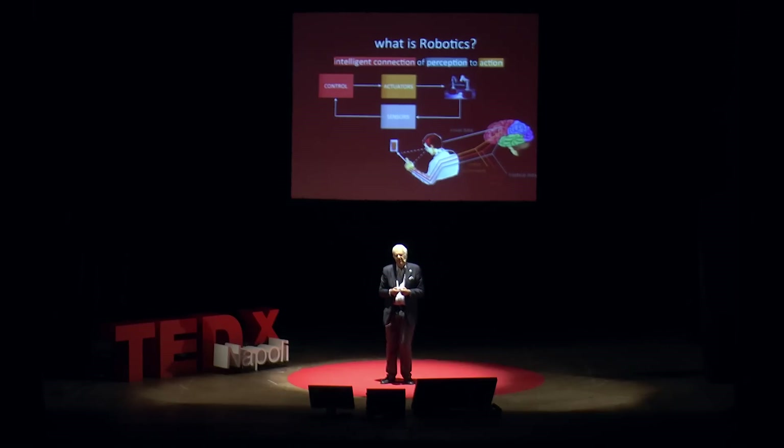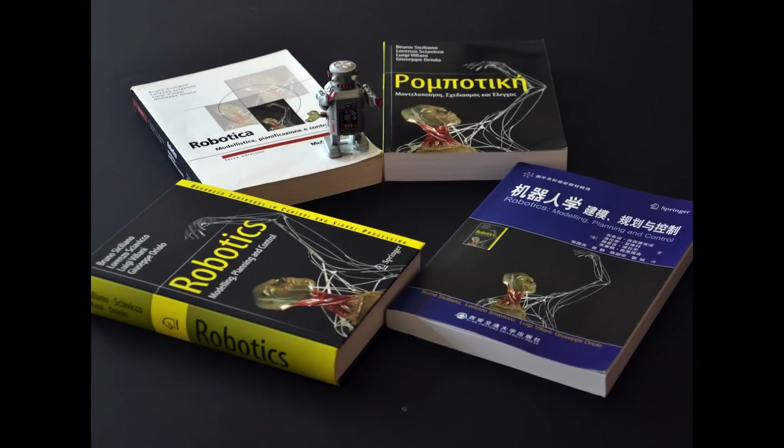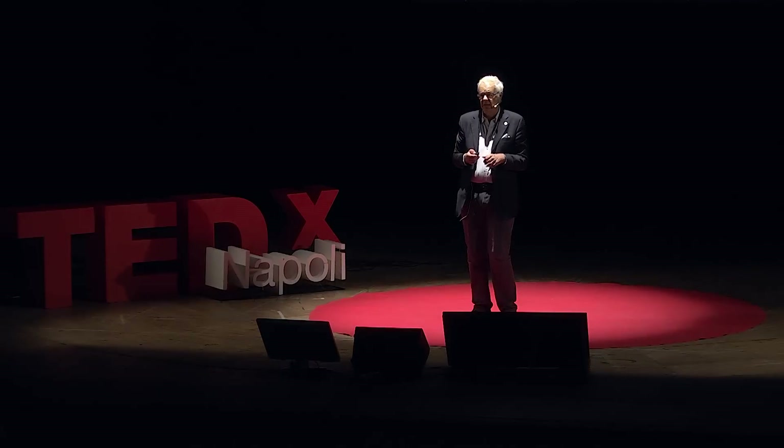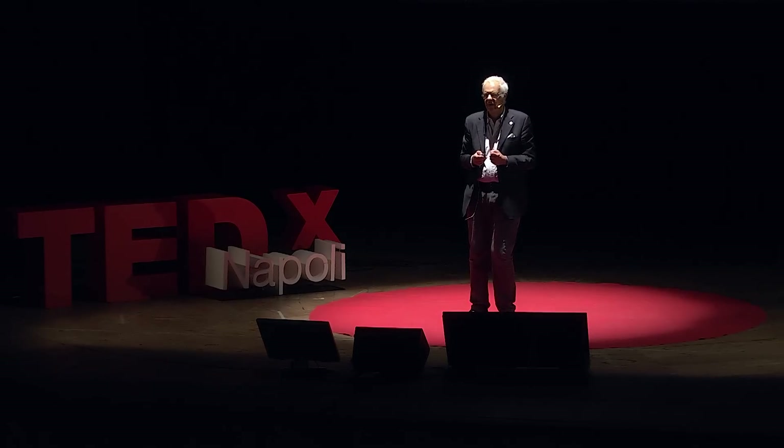Robotics has been attracting a lot of students. It is a relatively young discipline which has been developing in the last 30 years. You might be surprised to discover that the robotics textbook most adopted in universities around the world is a book written here in Napoli by professors of the University of Napoli Federico II. The book has been translated from English into Italian, Greek, and even Chinese.